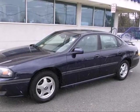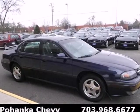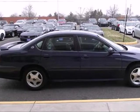It's a 2002 Chevrolet Impala. Features include dual-zone air conditioning, a multi-speaker stereo system, power door locks and a 60-40 split rear bench seat.